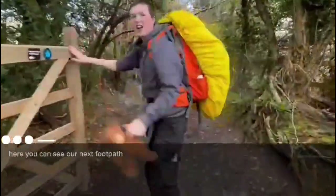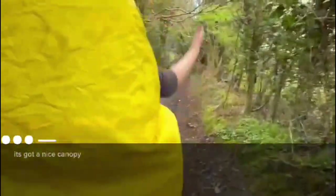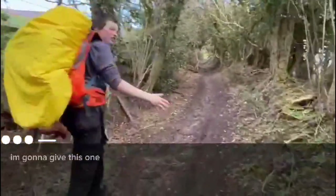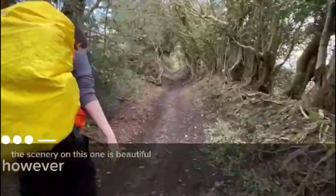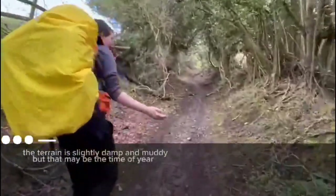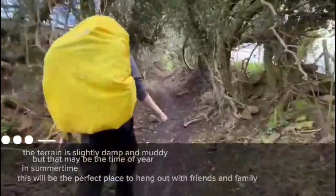Here you can see our next footpath. It's a lovely little secluded place. It's got a nice canopy for hot summer days — if it's too warm, come down here. I'm going to give this one a solid 7 out of 10. The scenery on this one is beautiful. However, the gate is difficult to open. The terrain is slightly damp and muddy, but that may be the time of year. If someone's around, this would be the perfect place to hang out with family and friends.